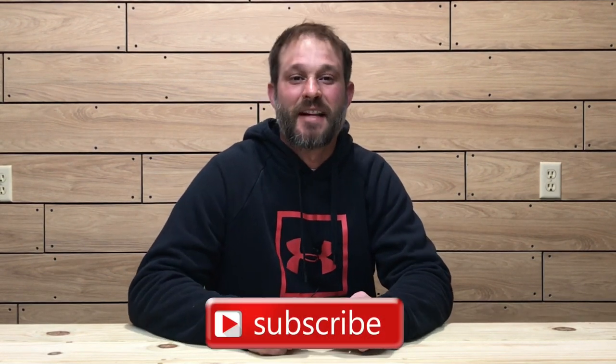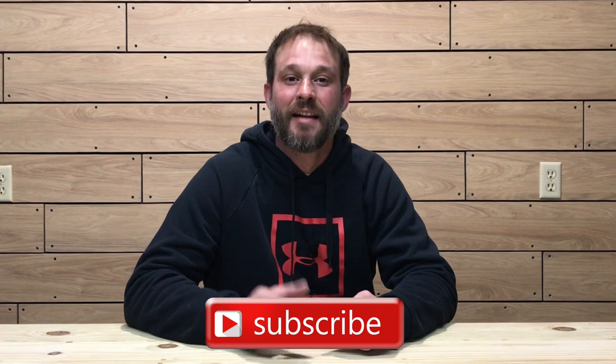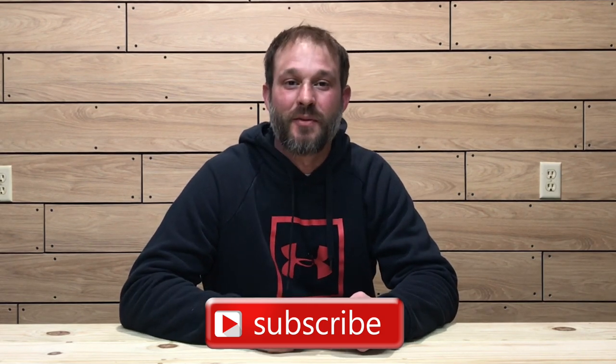Welcome to the Oak and Smoke Whiskey Reviews. My name is Brent. If you are a subscriber, I thank you so much for your support. And if you're not a subscriber and you're into whiskey and whiskey-related stuff, please consider hitting that subscribe button with a notification bell so you'll be notified of new uploads and live streams.